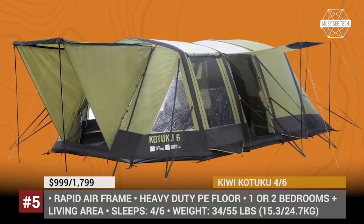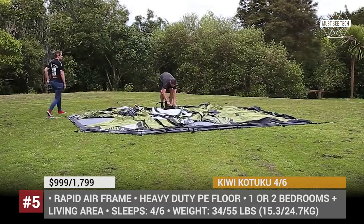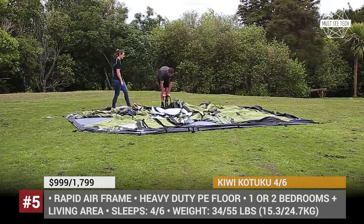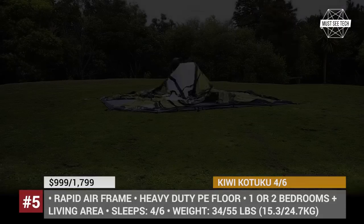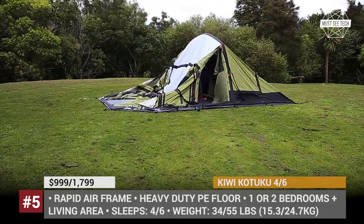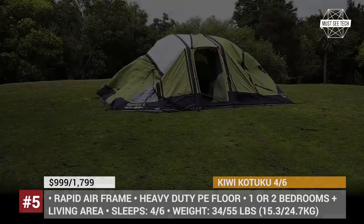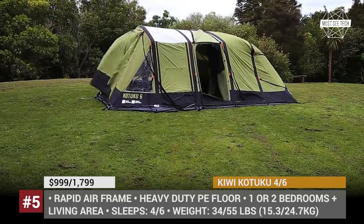Kituku. Kiwi Camping is one of the most popular brands of the family-owned manufacturer and distributor Ebru Living, based in New Zealand. The company has been on the market for over 30 years, developing innovative tents and shelters for the most zealous camping enthusiasts. One of their products is the inflatable Kituku tent, sold in 4 or 6-person modifications.